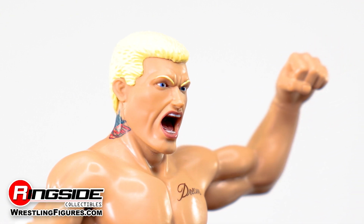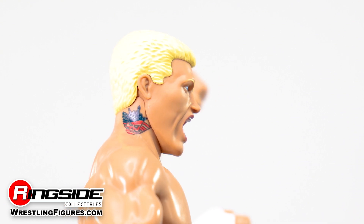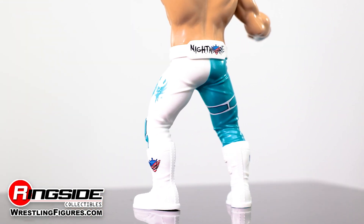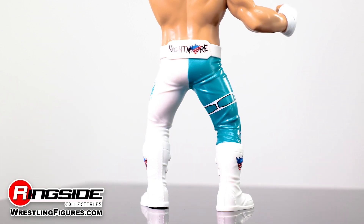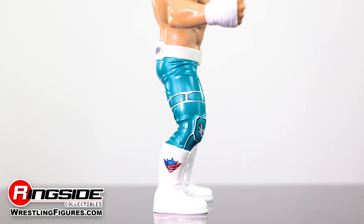The figure captures him in mid-battle cry, and his signature blonde hair and nightmare tattoo are alongside his neck. The figure is styled after the old school LJN and Gloob toys of yesteryear with a fixed pose. Cody comes outfitted in a pair of blue and white tights and an attached nightmare weight belt.